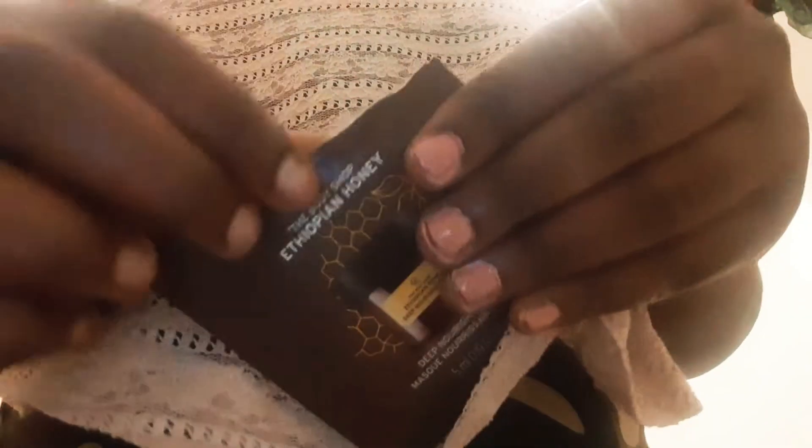I'm going to show you this right now — this is what it looks like. I'm just going to open it. It's like a honey yellow. Of course, it's Ethiopian honey. You just rub it into the skin, and you see how nourishing it is?